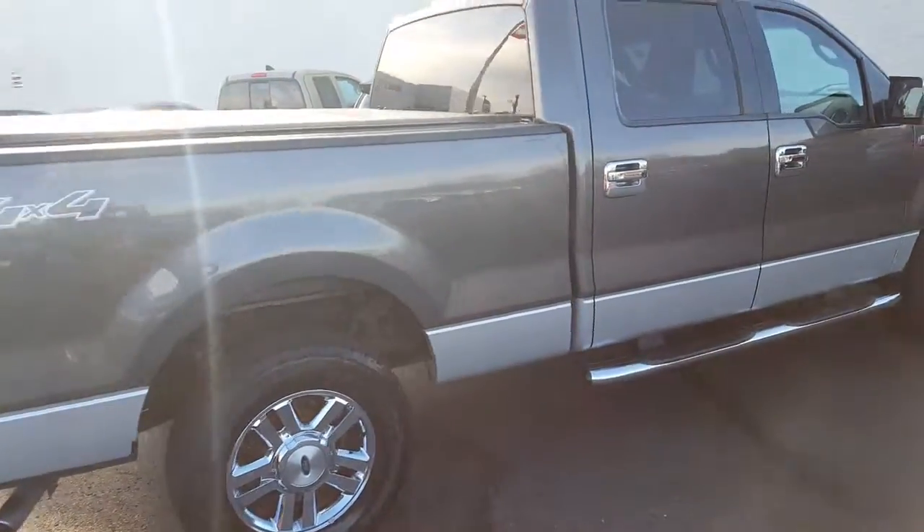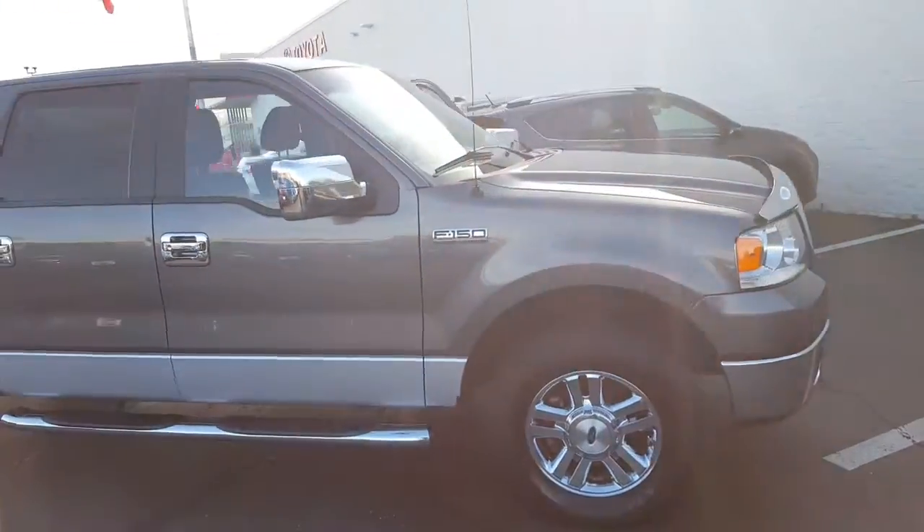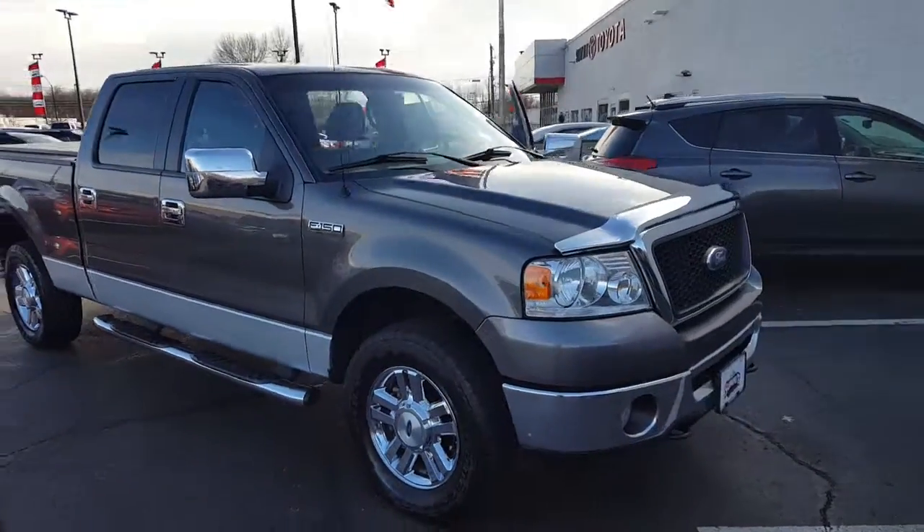It is available for sale now. Please contact me by email or phone to schedule a test drive. Thank you.